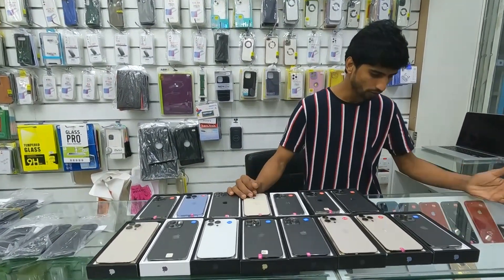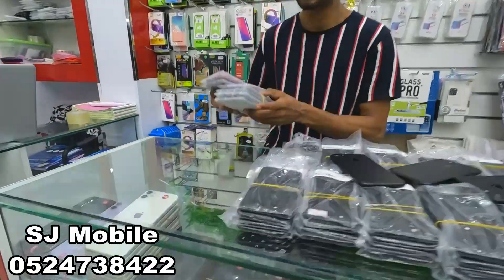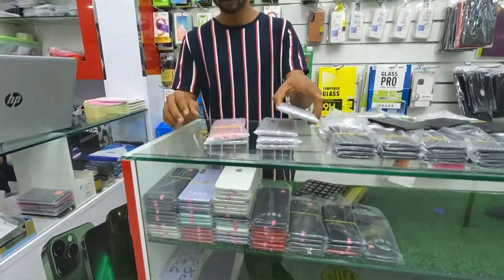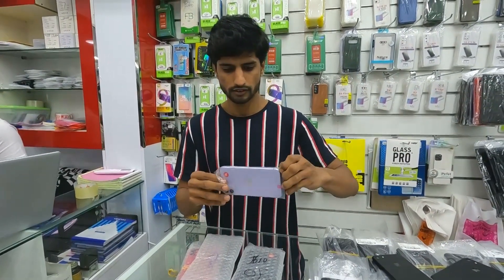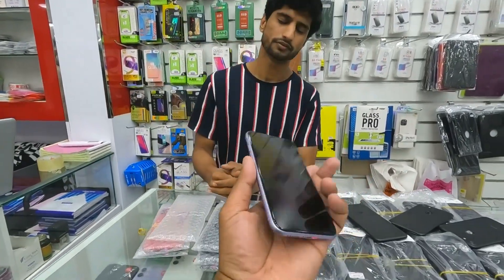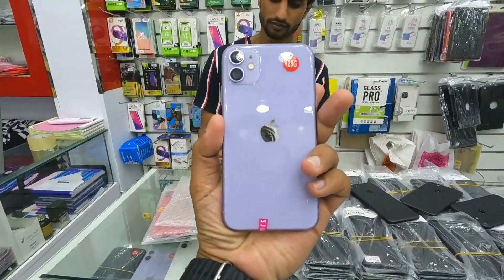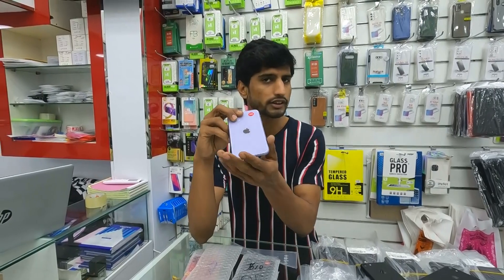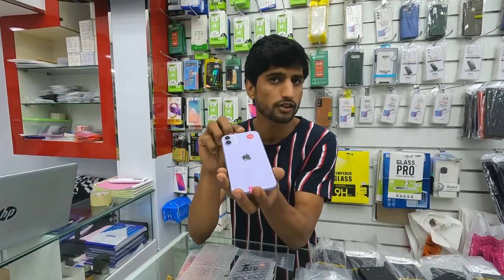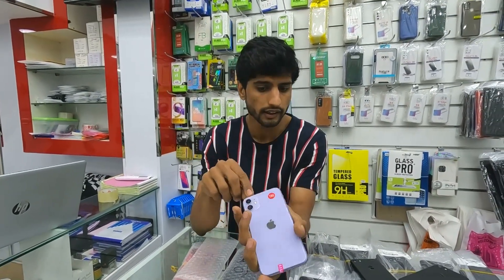We also have some special stock — the iPhone 11. Check it out: 128GB, original, A-plus condition, 92-93% battery health. It's shiny, neat and clean, all colors available. The price is 1130.